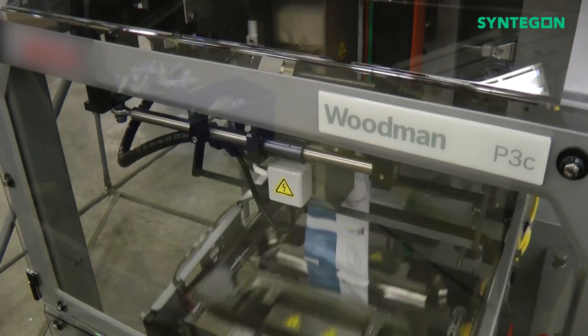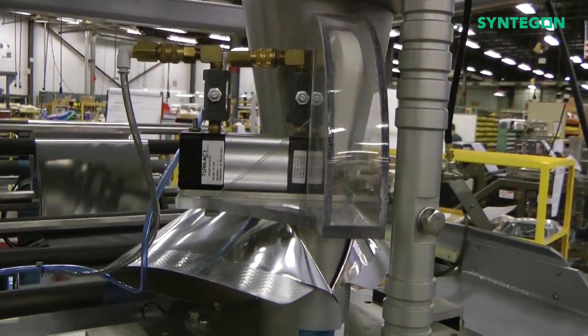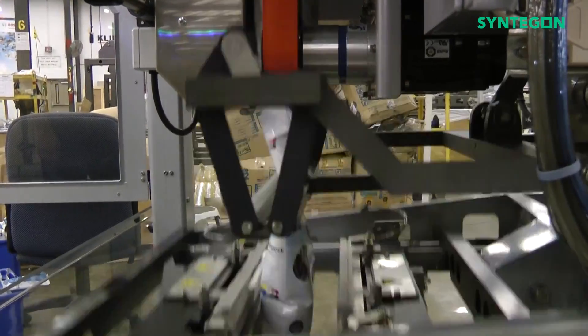Syntagon's Woodman P3C, a continuous motion VFFS bag maker, features technology designed for light, low-density snack foods like potato chips and extruded snacks.